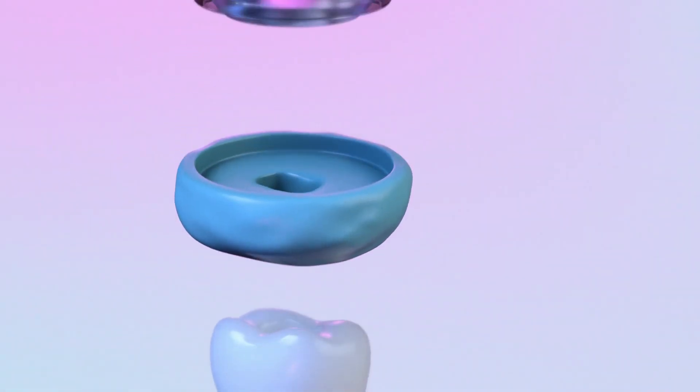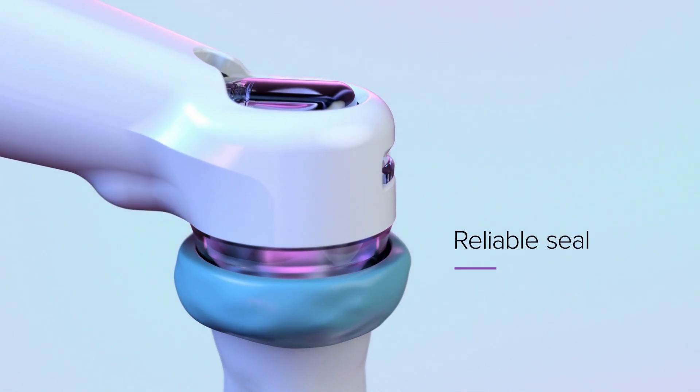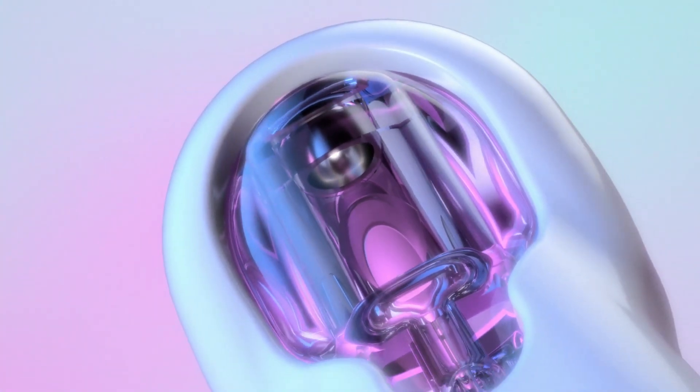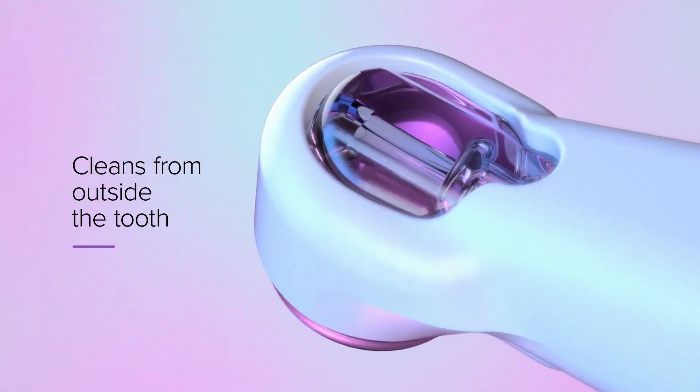The advanced fluid and venting mechanism facilitates a reliable seal. The sound bar, now inside the core of the procedure instrument, enables cleaning from outside the tooth.